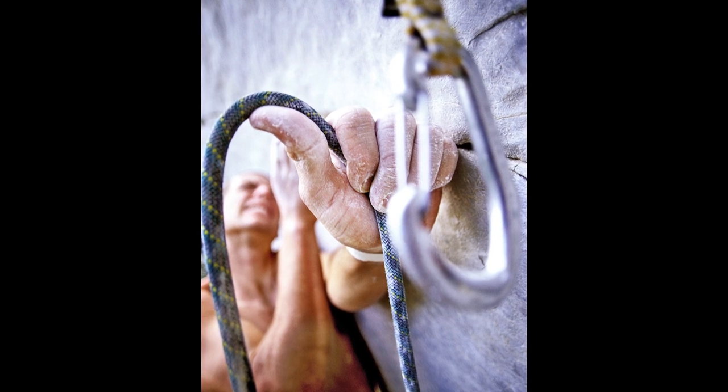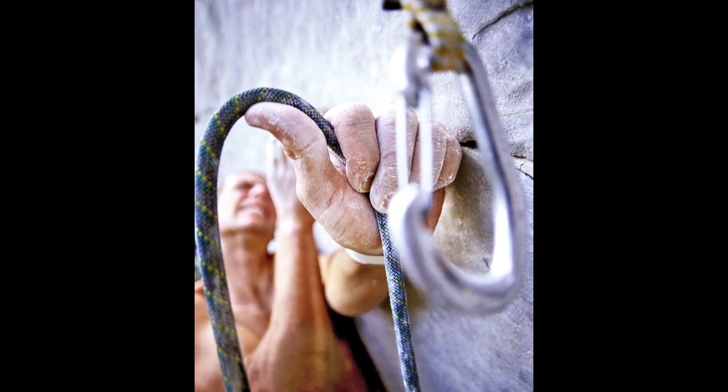This photograph of Justin Bastian clipping a rope into a carabiner or a quickdraw was made during a six-month hiatus from college where I traveled around the western United States and photographed rock climbing. As photographers, it's absolutely essential that we have this burning desire to always be making pictures and ideally trying to make pictures that are surprising, that are unexpected.